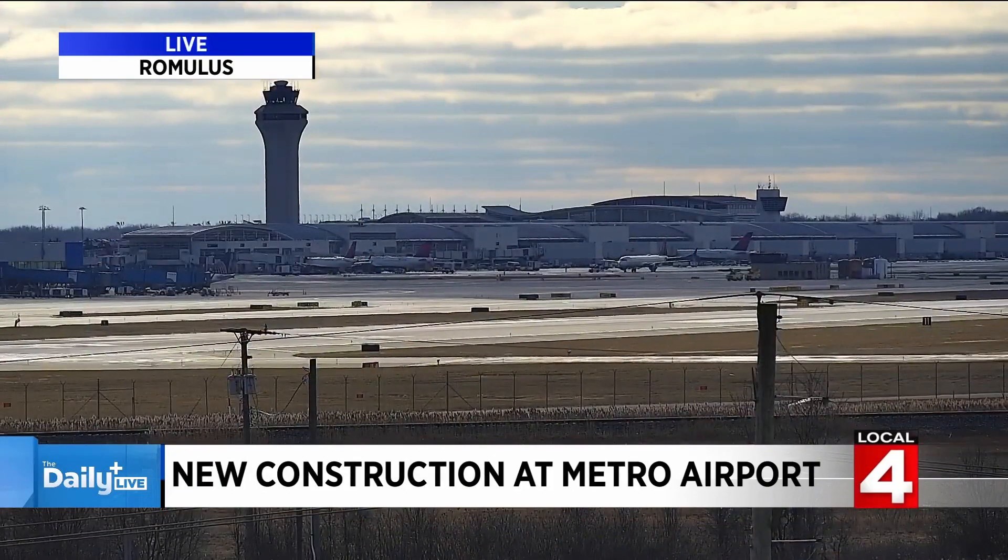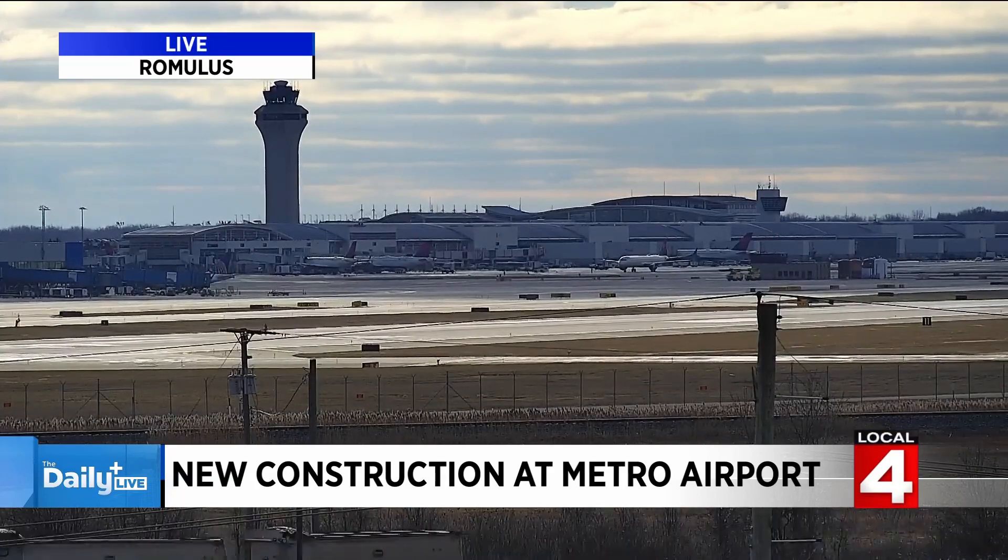The biggest story on clickondetroit.com right now involves Metro Airport, as we take a live look right now. It's the road construction that's going to be happening in and around Metro Airport. We're going to go to Click on Detroit's Ken Haddad. This is the biggest trending story right now. Tell me exactly what this project is and what's going to be happening.